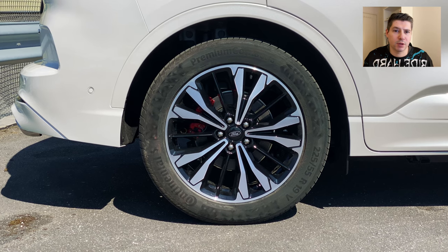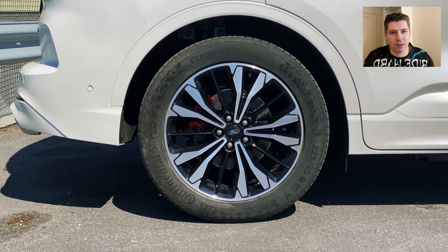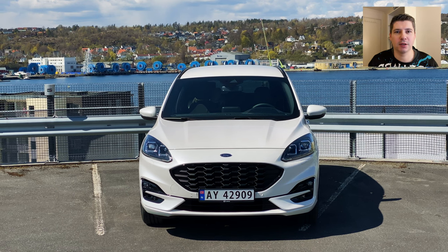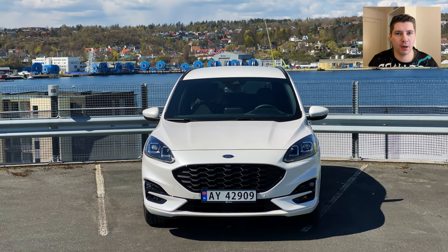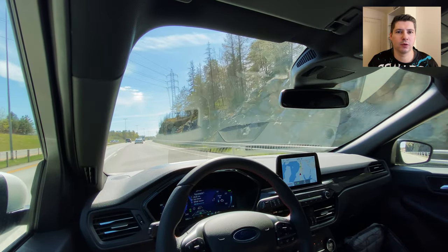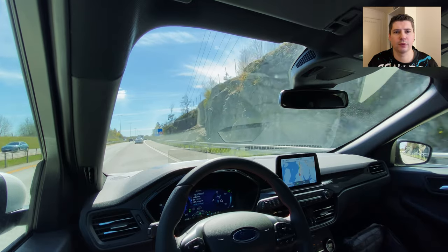If you own a Ford Kuga or have driven one, please share your experience with road noise in the comments down below. Let me know what you think about the road noise level in the Ford Kuga and if you've found an effective solution for reducing it.